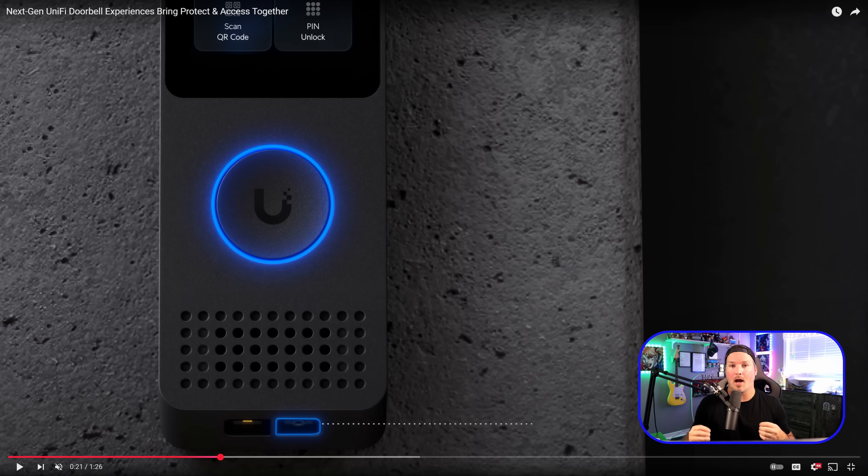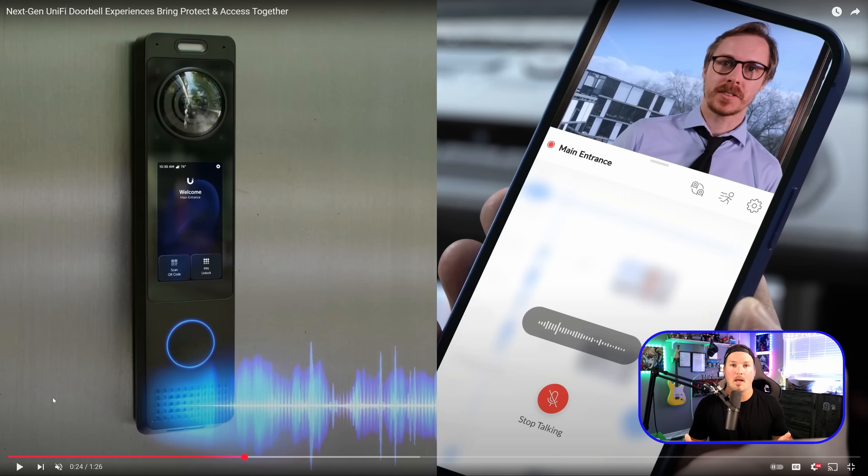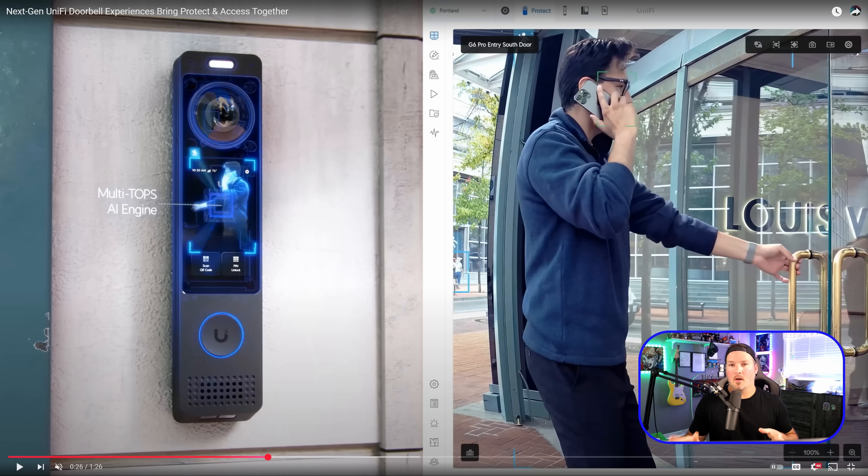One of the biggest things I use my doorbell for is package detection, and they are still including it here. It also has a nice speaker and a push button for the doorbell chime. Like their other doorbells, we can do two-way audio through the Protect application. This doorbell also has the multi-tops AI engine, making it essentially an AI doorbell — a lot of people were wanting that, expecting a G6 doorbell with AI features. So this will do facial recognition.